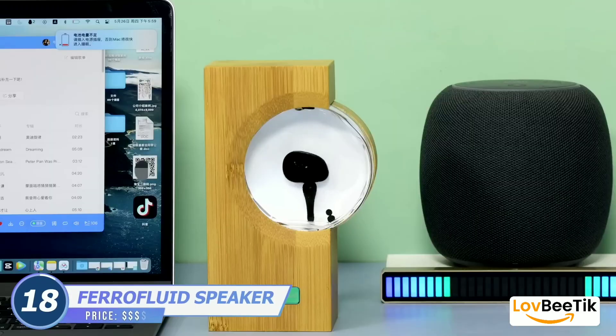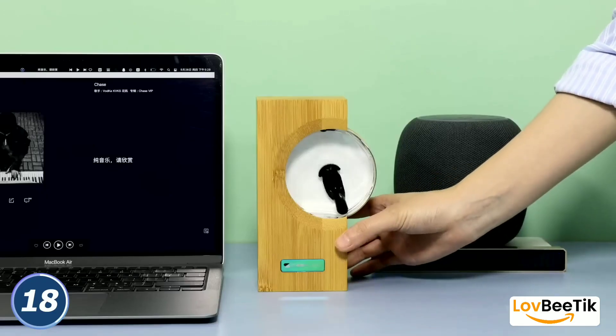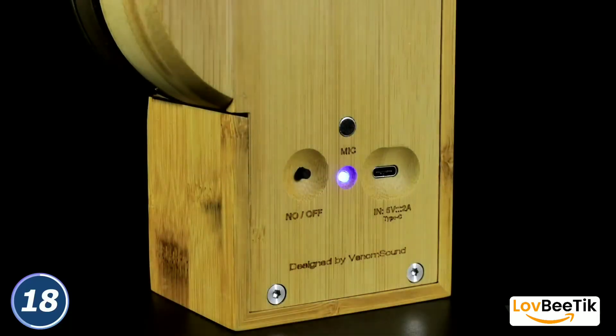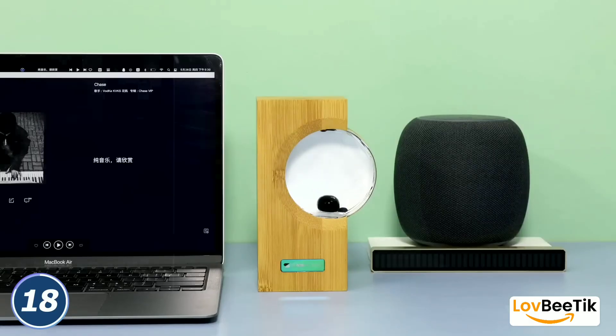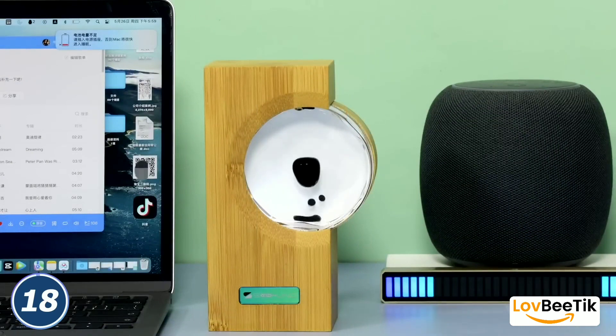Ferrofluid Speaker Music Companion. This speaker is not your ordinary sound system. It combines the power of music with mesmerizing art by using Ferrofluid, a magnetic liquid, to create captivating and ever-changing displays that dance to the rhythm of your favorite tunes. It's a true audio-visual experience for any music lover and art enthusiast.